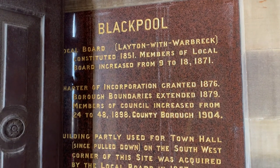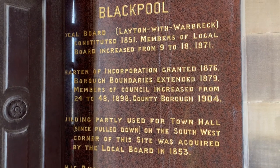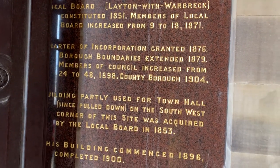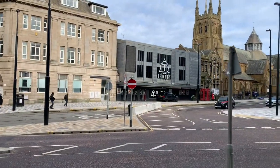Constituted 1851. Charter of Incorporation granted 1876. Love these old buildings — so that's Blackpool Town Hall.